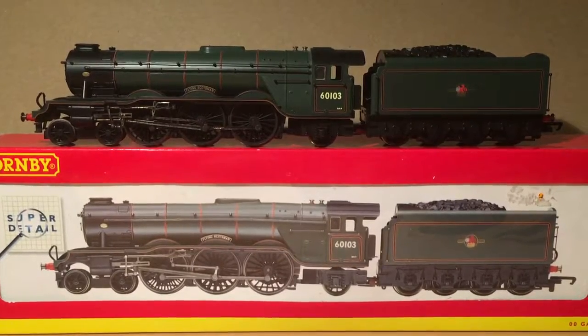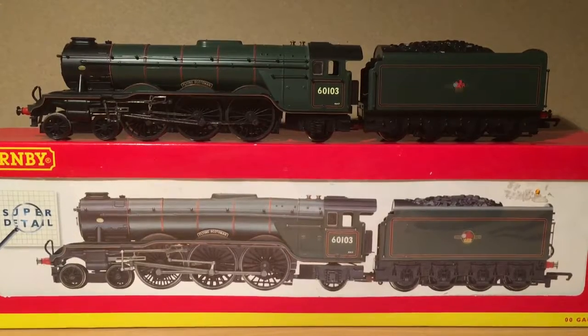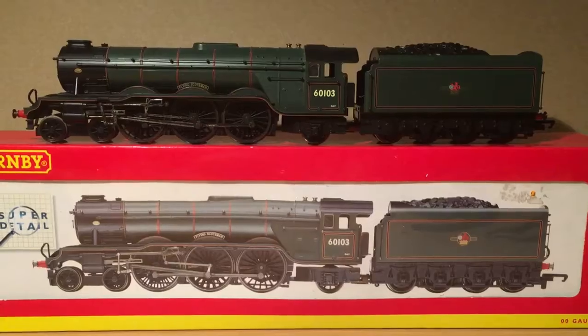It went from apple green to British Rail Express Blue and to, as it is here, Brunswick green. This one doesn't have the smoke deflectors on, however it has got the double chimney. So this is going to be a mid to late 1950s version of Scotsman.